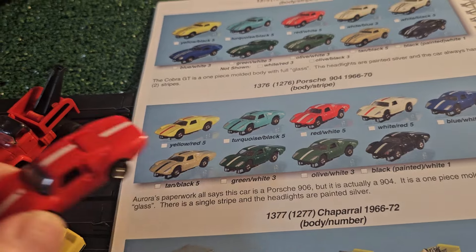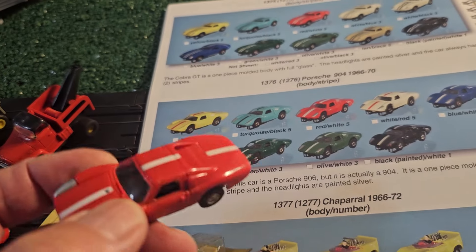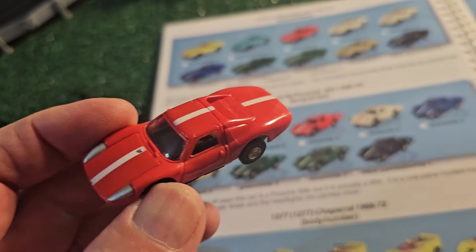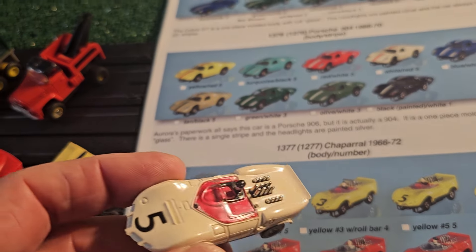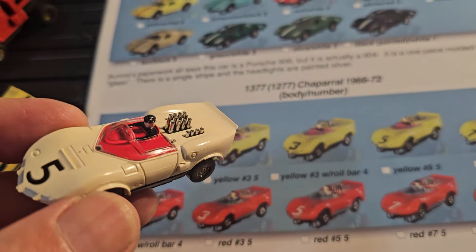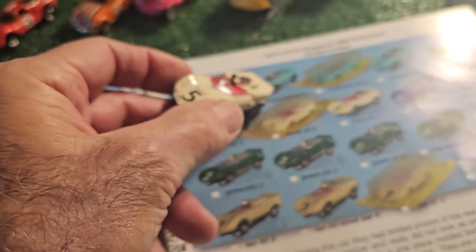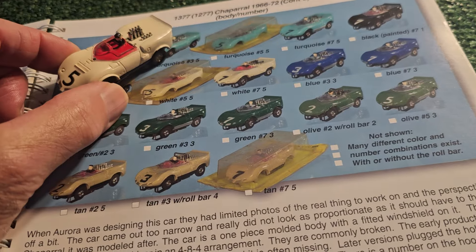Here's the Porsche 904, which according to this book all the paperwork that Aurora has calls the Porsche 906, but it is a 904. And here's the Chaparral, the 1377 version. I have this in cream. There's plenty of these - it continued on this page and it's the number five.